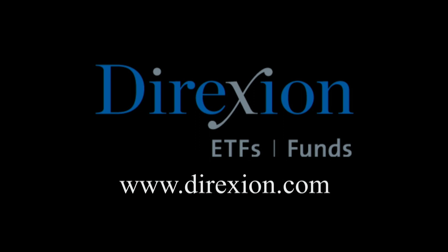Biotech is booming, but for how long? Whether you think the biotech bull has room to run or has run its course, trade LABU or LABD — Direxion's daily S&P Biotech three times bull and bear ETFs. Visit direxioninvestments.com/biotech today. An investor should consider the investment objectives, risks, charges, and expenses of the Direxion shares carefully before investing. The prospectus and summary prospectus contain this and other information. To obtain a prospectus, please contact Direxion shares at 866-476-7523. An investment in the funds is subject to risk, including the possible loss of principal.